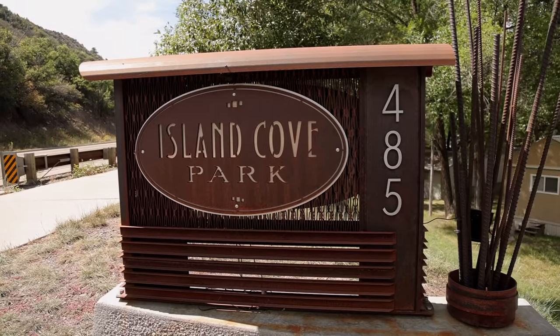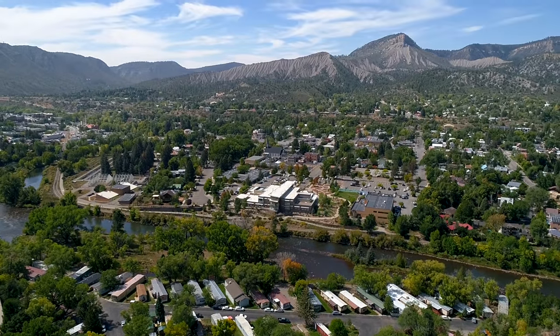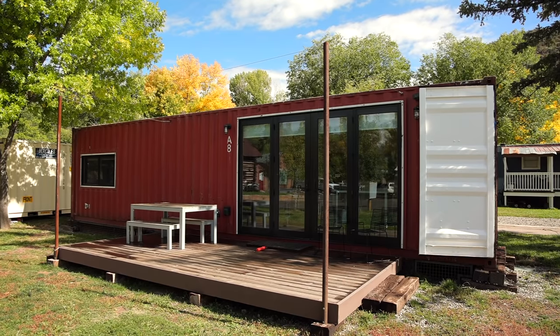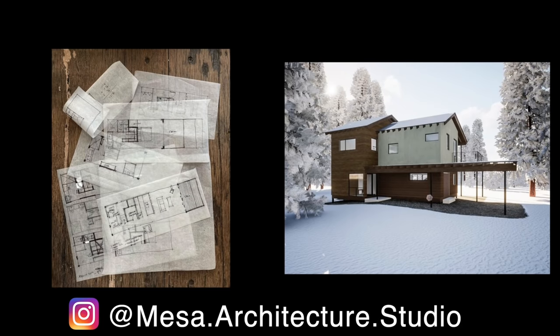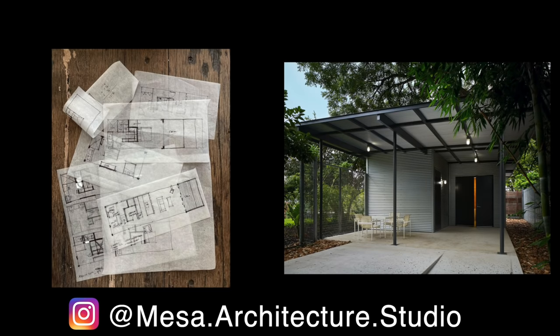I'm Dan Kinsella. Welcome to my tiny home, the shipping container here in Island Cove Mobile Home Park in Durango, Colorado. My wife, our dog, and our cat all live in this 270 square feet. I started my firm, Mesa Architecture, in 2019, presently mostly focusing on custom residential with a focus on efficient spaces. We've really found a nice little niche for these smaller ADUs and backyard offices.